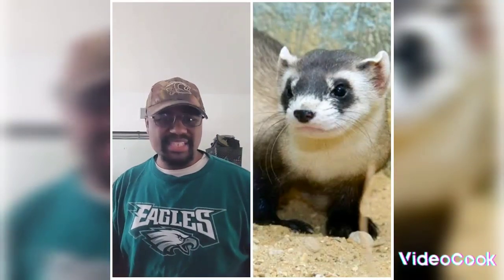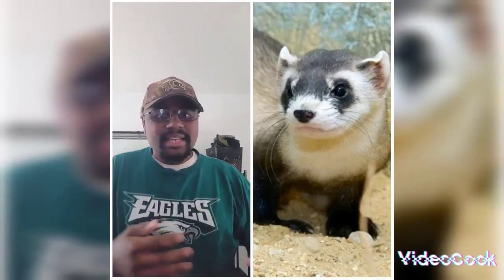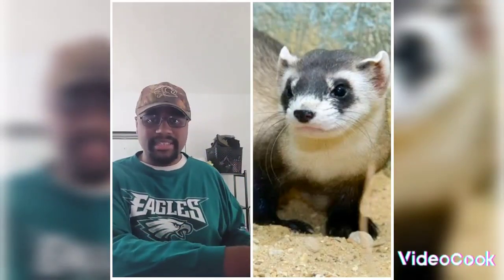They're a little more skinny or slender because, since they tend to stay with prairie dog colonies, their slim body makes navigating tunnels a lot easier.